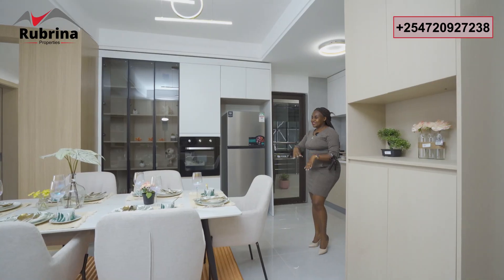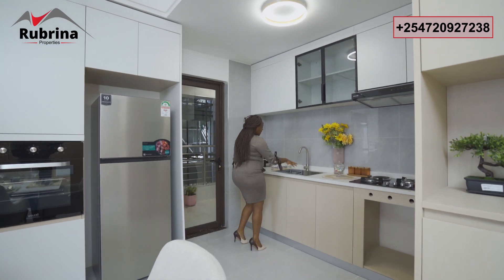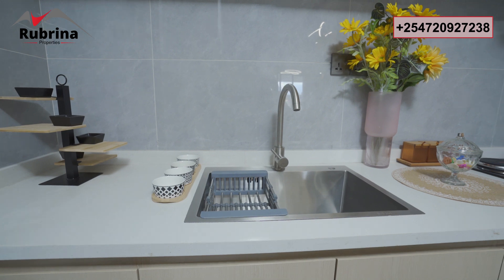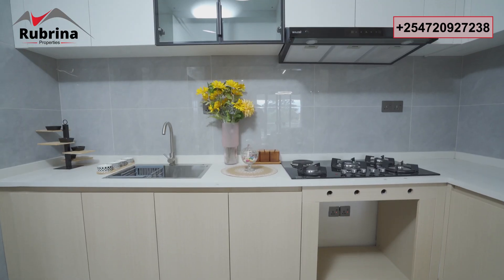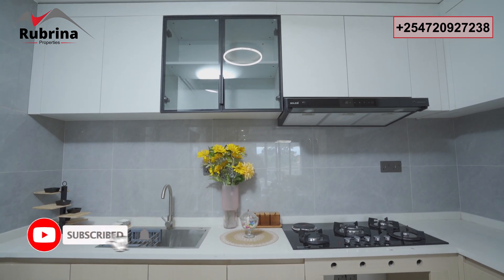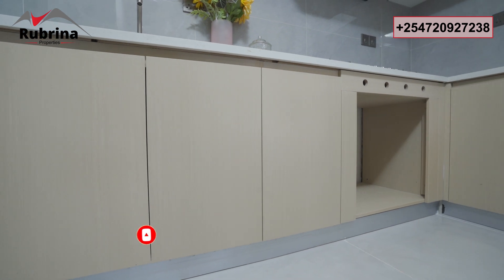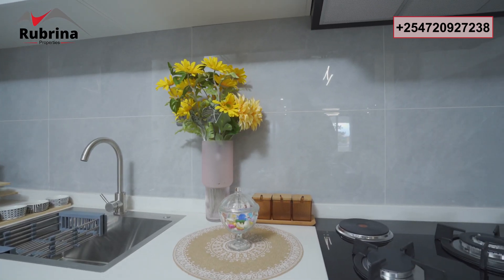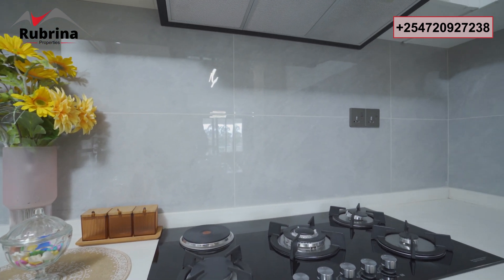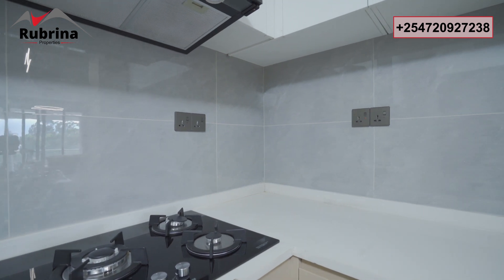The kitchen features a deep stainless steel sink with white granite countertops that run in an L-shape, with cabinetry above and below. It comes fitted with a five-burner hob, a provision for the oven and hood extractor, plenty of outlets for kitchen appliances, and a unique backsplash tile.